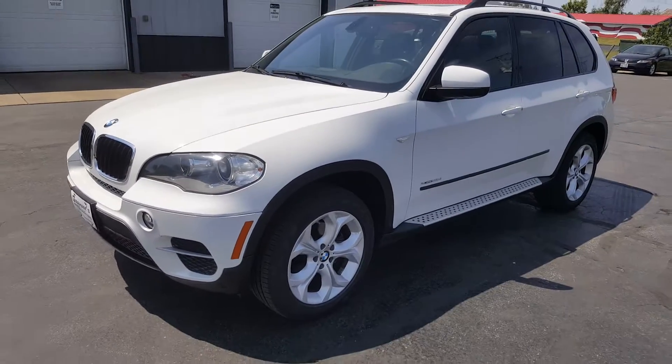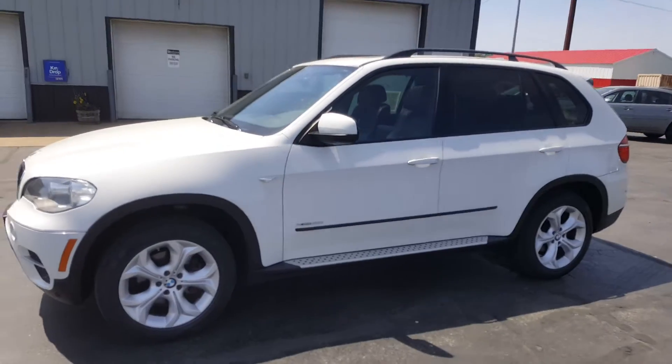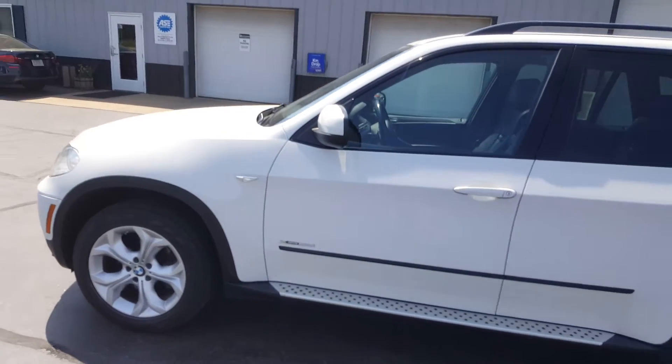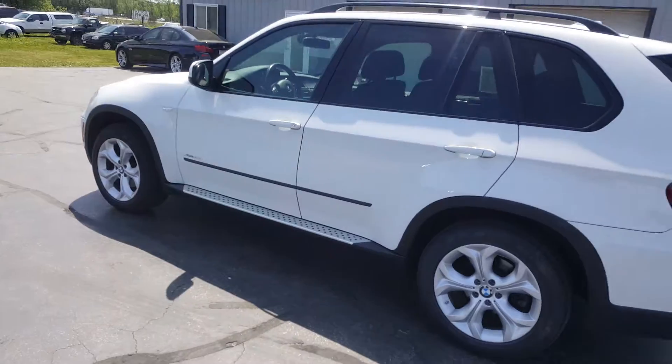Hello, this is Nathan from Grams Auto Sales and Service. Today I'm pleased to present this 2012 BMW X5. This vehicle is very clean and is in very good condition. If you're in the market for a BMW X5, then look no further than this 2012 X5.